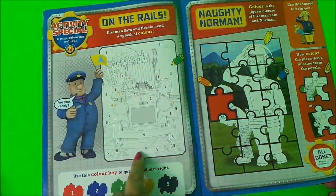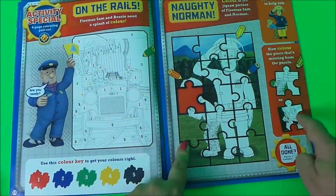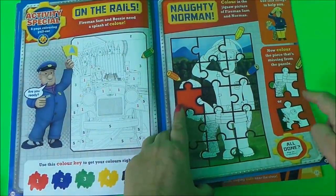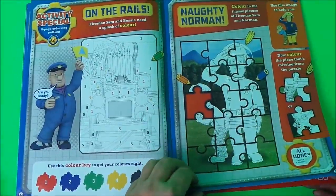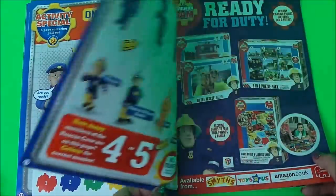We have some more colouring here on the rails and a Naughty Norman puzzle to fit - just fit in the matching piece. I think it must be this piece because it's Norman's face. Then you can cut that out, put it in there, and colour that page.